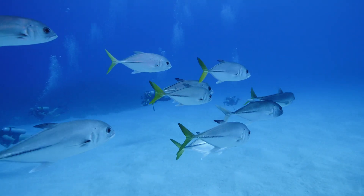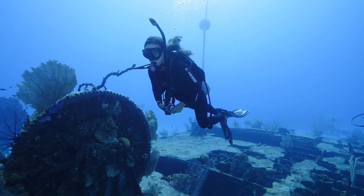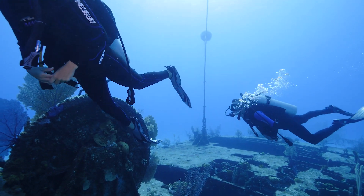We checked out the jacks a little bit. There were a few other small fish on the wreck but nothing spectacular. It was a neat little wreck, but the main reason we stopped there is because right behind it was a nice wall dive.